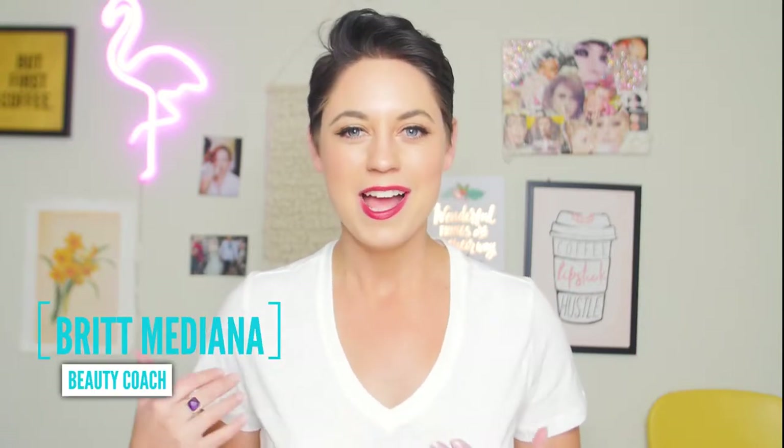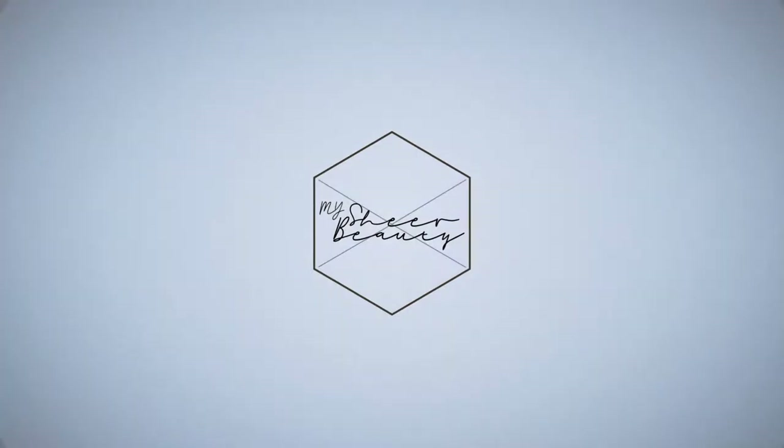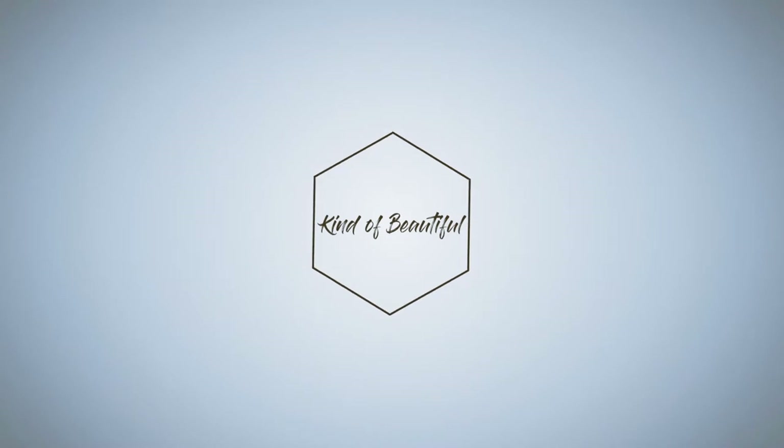Hey beauties, welcome to my Sheer Beauty. I'm Britt, your beauty coach, and today I'm going to give you my professional and personal tips on how to shop for makeup. I have years of experience working in beauty retail — I started out working at Sephora for four years, then freelanced for Lancome, and worked for a brand called Kiko Milano in LA.